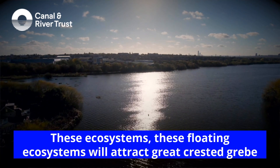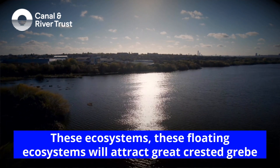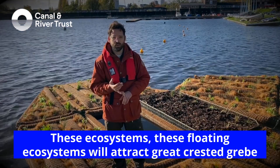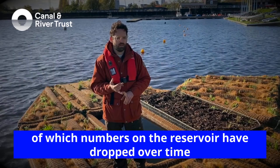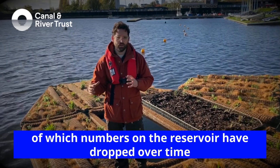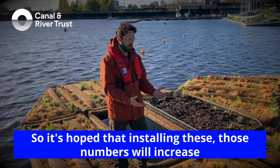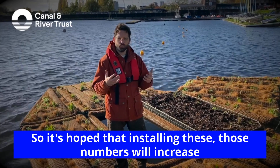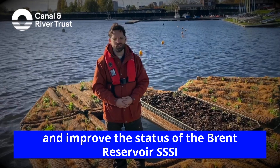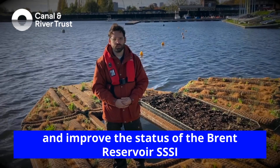These floating ecosystems will attract Great Crested Grebes, which numbers on the reservoir have dropped over time. So in the hope of installing these, those numbers will increase and improve the status of the Brent Reservoir SSSI site.